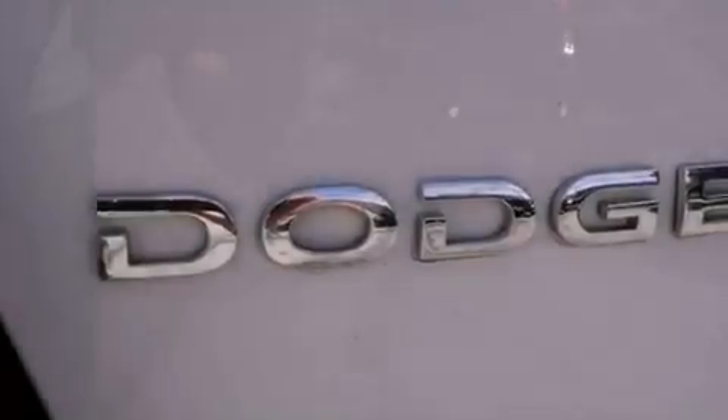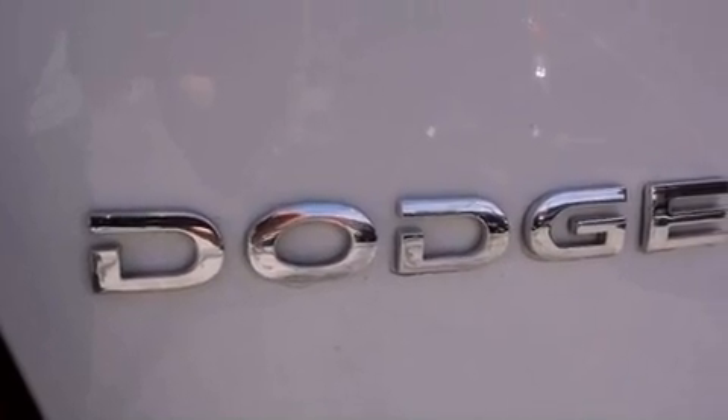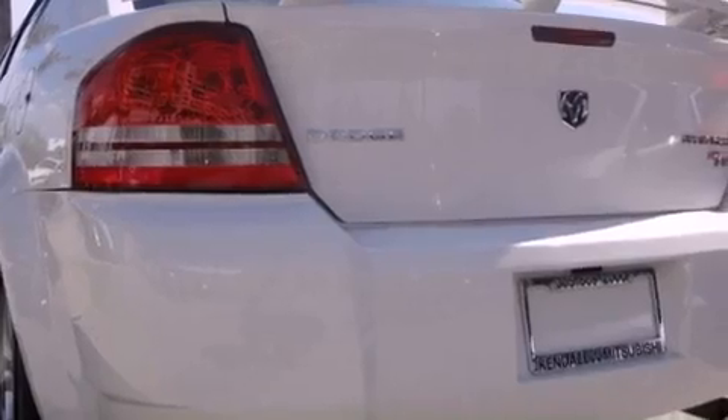An illuminated driver side vanity mirror, disc brakes with an anti-lock braking system, heated side view mirrors, and this vehicle has fewer than 38,000 miles on the odometer.